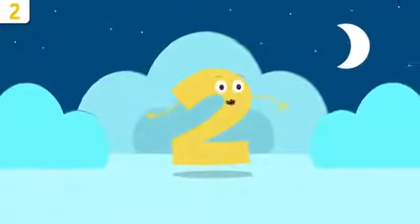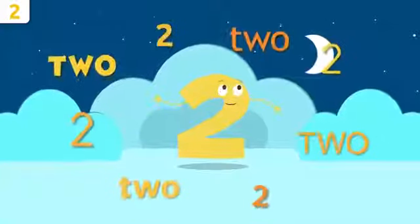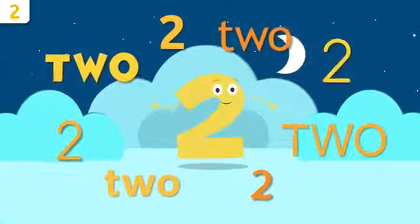Do you remember my name? Come on, repeat after me: two. Two! Can't hear you, louder — two! Way to go!